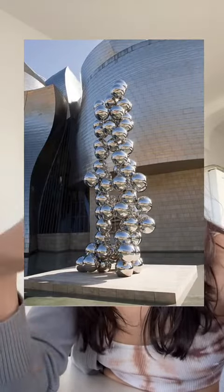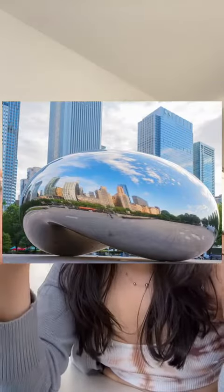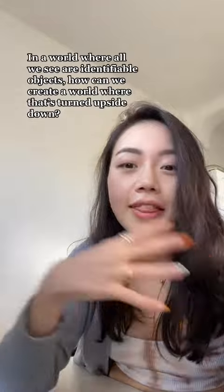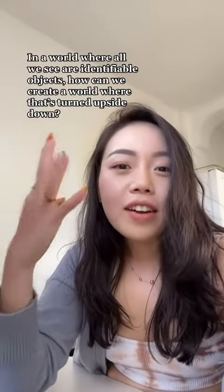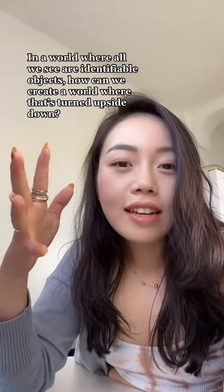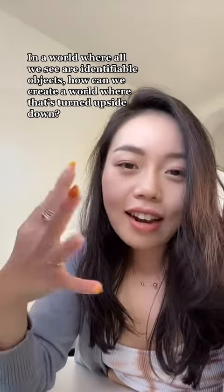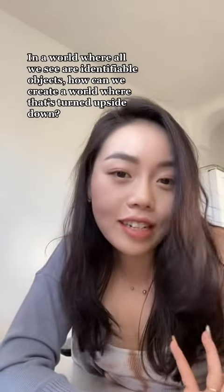He has so many other works where he uses reflective material — you know about the Bean. If I can explain his philosophy: in our lives, we have pens, knives, things that we can identify. Artists have this free pass of creating things that we've never seen before, and his whole mission is to do just that, and I think he does a great job. I love seeing his pieces.